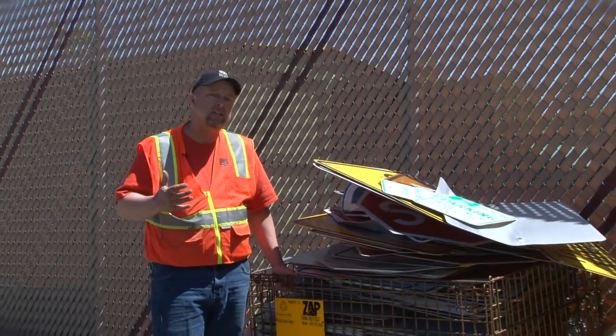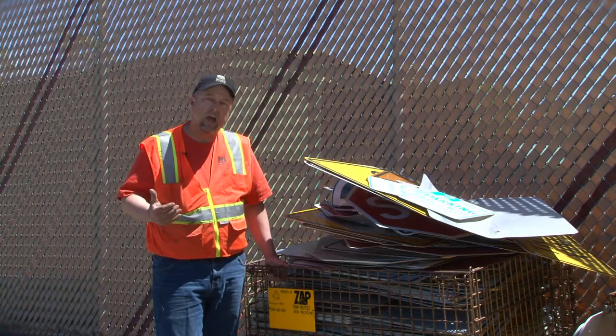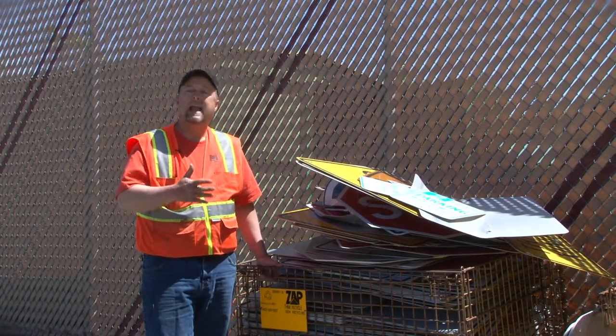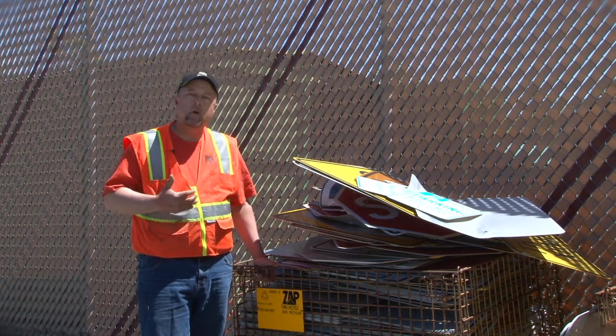Each year we conduct a nighttime survey here at the City of Walnut Creek. We drive each area of the city and identify signs that don't meet retro-reflectivity standards. This year we have over 200 signs ready to go back and they will be recycled. Some will be scrapped out. Some they'll actually blast off the coating and we'll get those back and reuse those signs. So we're doing our part to be green here at the City of Walnut Creek.